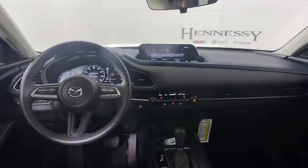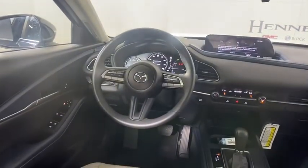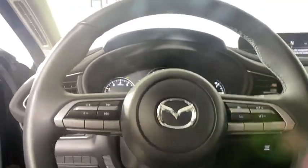Compass, dual-zone climate control, brake assist, remote keyless entry, panic alarm, tachometer, driver vanity mirror, front reading lamps.